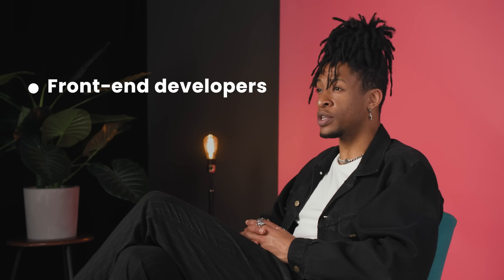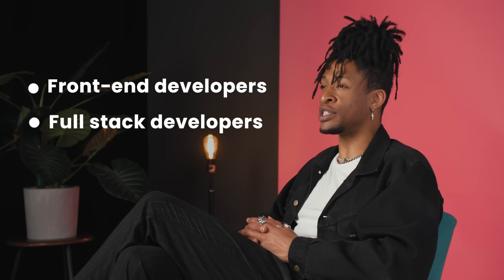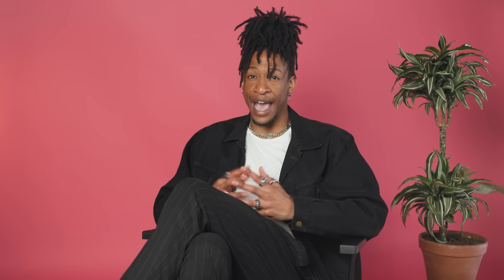This test is perfect when hiring for front-end developers, full-stack developers, or any role that requires a good grasp of React. Now, let's take a look at some sample questions to see how we test for these skills.